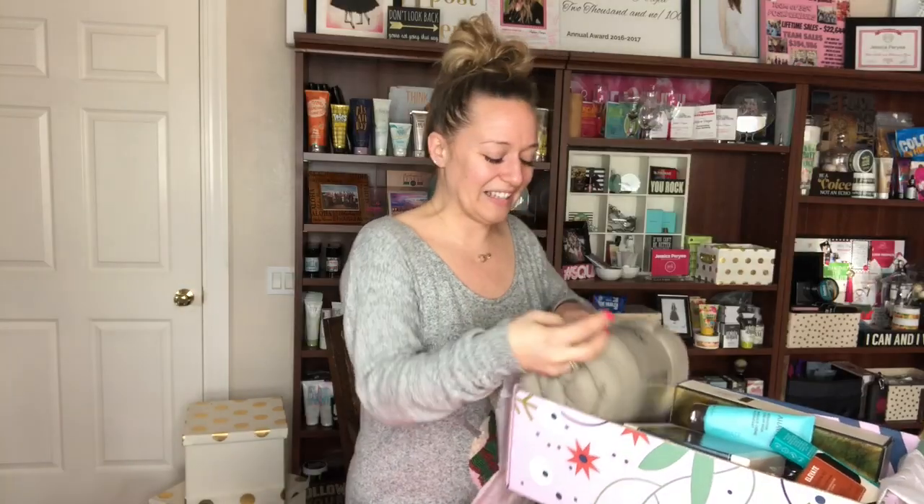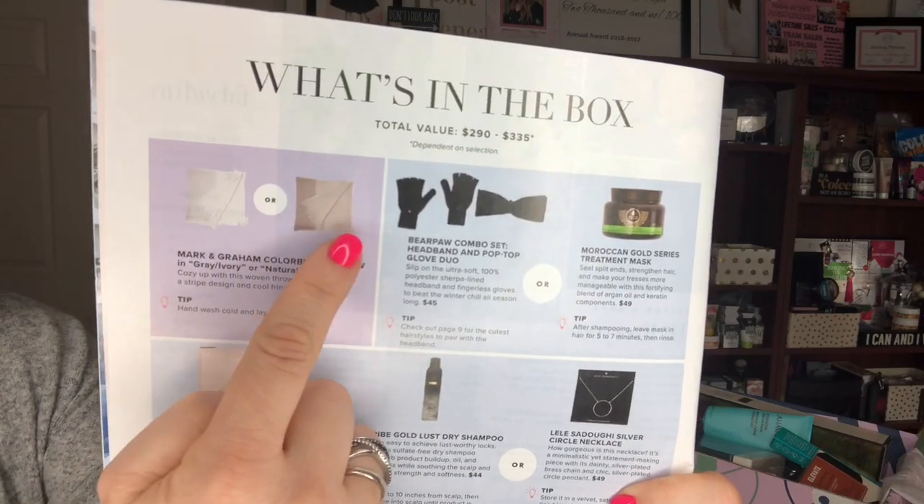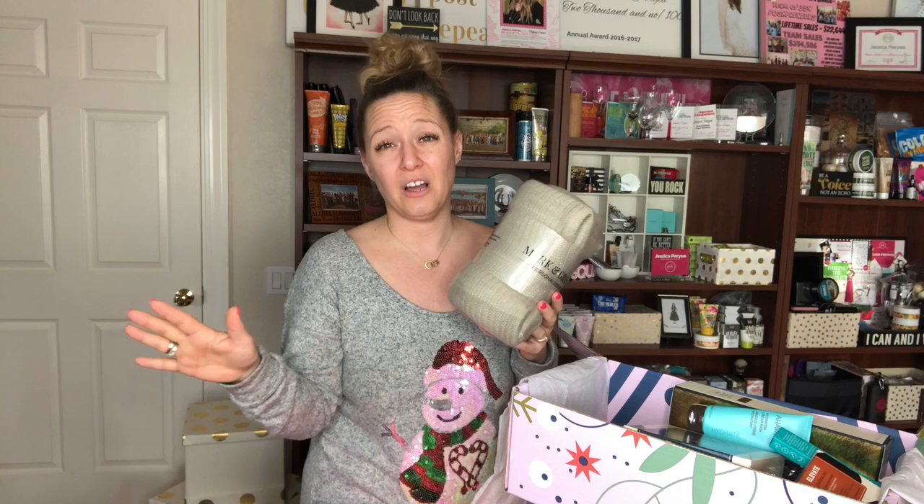The very first thing out of the box is this Mark and Graham throw. I was able to customize my box and I chose the darker colored throw. I have dogs, so throws are going to get a little scary.